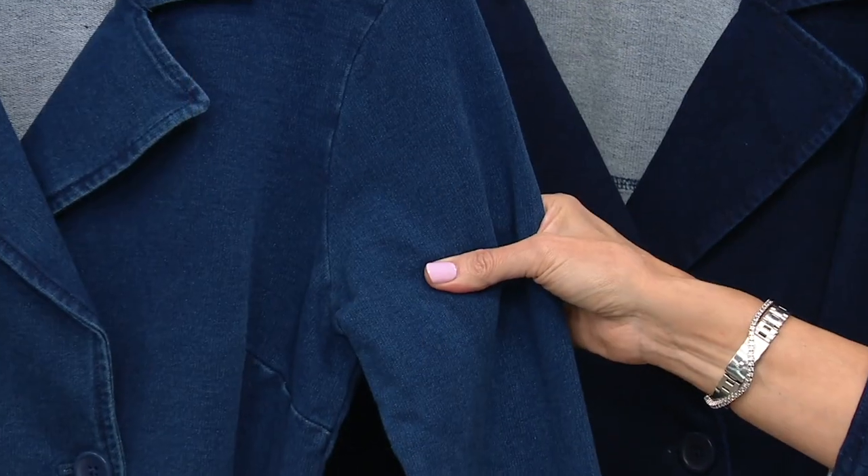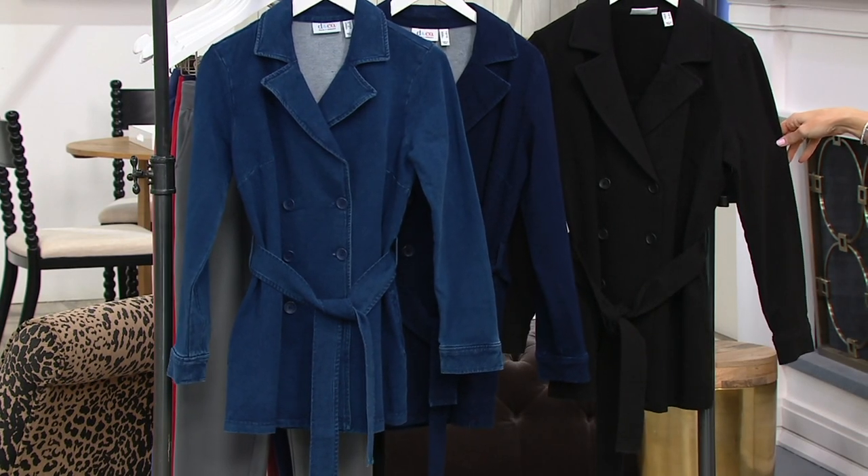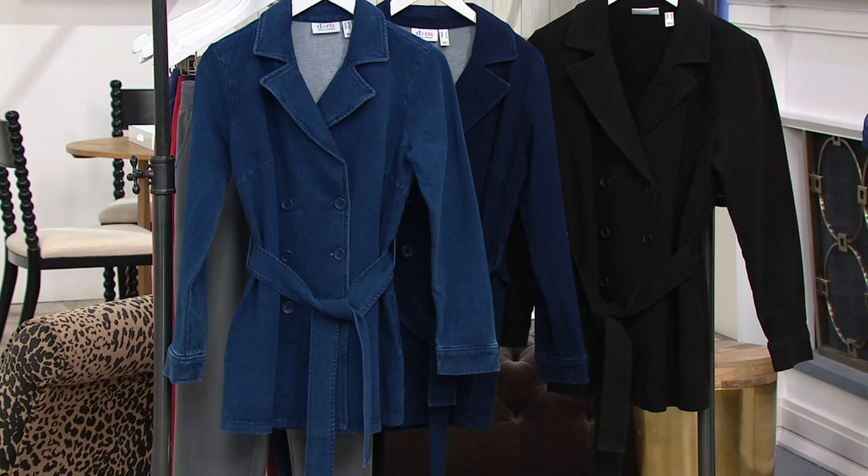Three color options. We have the medium wash — that's what I just put on. Then we have the dark wash. And then wait till you see it on Khadija. Because if I told you this was a different designer and it was $300, I think we'd all go, black peacoat. $65.76 in the black.